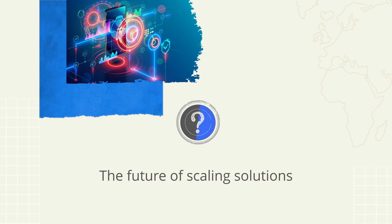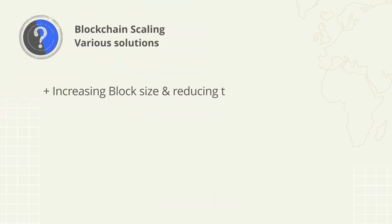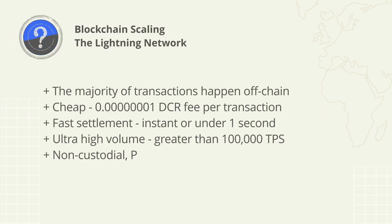It's actually very impressive how many projects are trying to solve the transaction scaling problem. Some of the most popular scaling solutions include: increasing block size and reducing time between blocks, pruning and sharding mechanisms for on-chain scaling, layer two and sidechain scaling solutions, and the Lightning Network. Depending on your requirements, you'll probably prefer certain solutions to others.